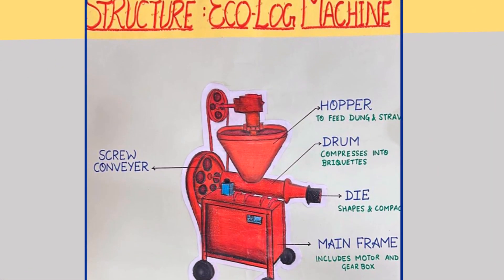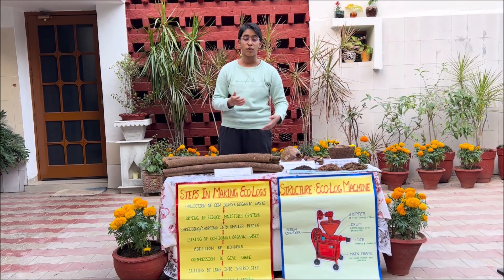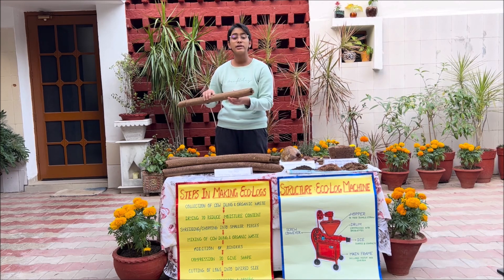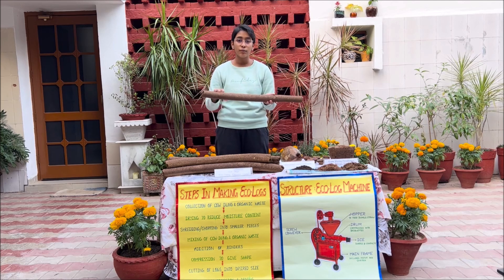Currently, we're using an automatic machine to combine the cow dung and shredded coconut waste to form the Ecologs. These Ecologs have a central hole in the middle, which allows for easy combustion and easy drying. They're usually 2.5 to 3 feet long, weigh about 1 kg after drying, and are sun-dried, which makes them strong and sturdy.